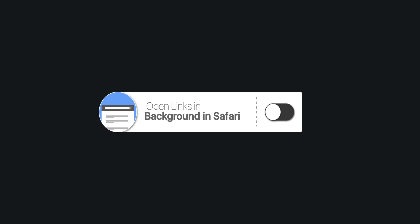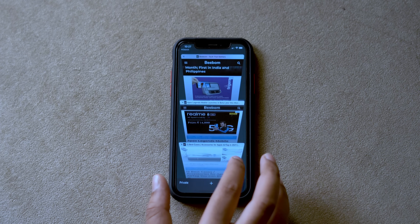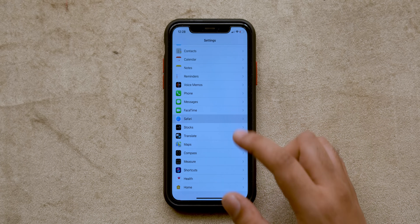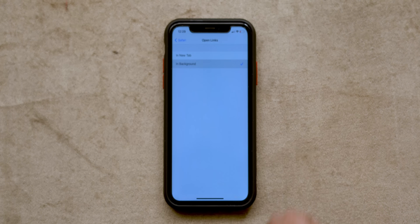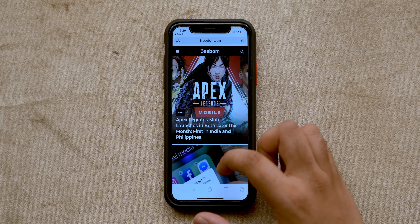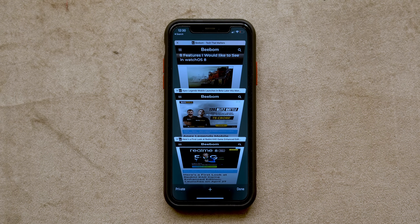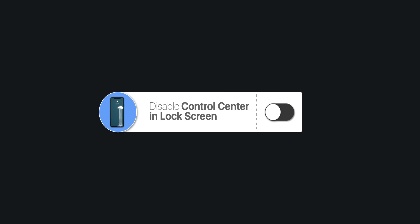Opening links in Safari is a pain because it automatically switches over to the new tab. If you dislike this behavior, here's how you can fix it: go to the Settings app, head to Safari, scroll down and tap on 'Open Links', and set it to 'In Background'. Now whenever you open a new link in Safari, you won't be automatically switched to the new tab — instead the link will open in the background and you can continue browsing without any problems.